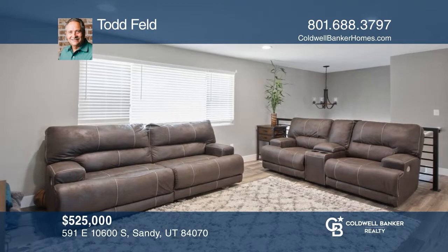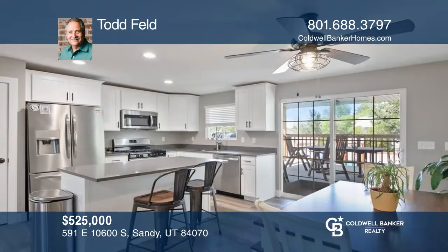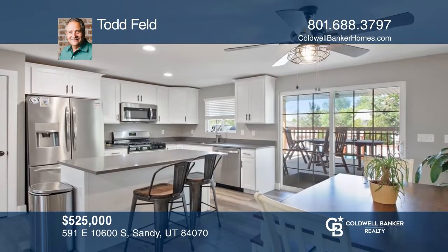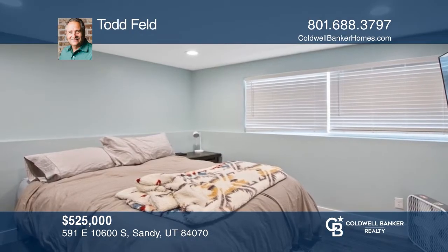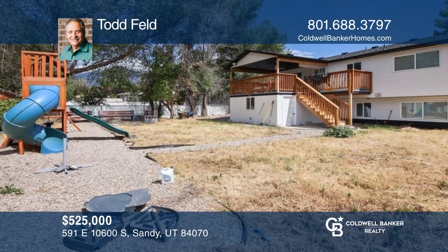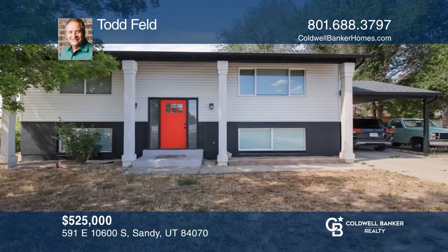Completely rebuilt from studs up, this home caught fire and was redone with a new roof, windows, furnace, AC, exterior, and all interior. This home is absolutely gorgeous. The extended kitchen has an island, tile backsplash, iron railing, high end bathrooms, a covered deck, and tons of storage. The yard is a blank canvas. Take a tour of your dream home today by calling Todd Feld.